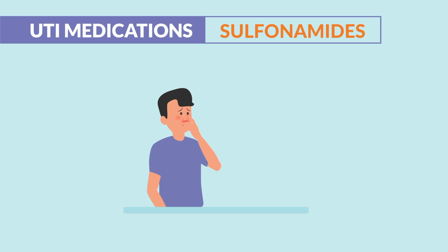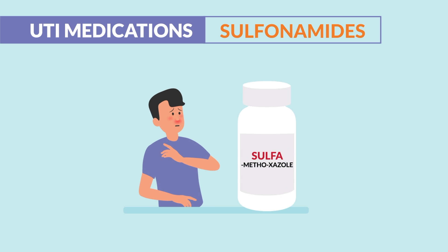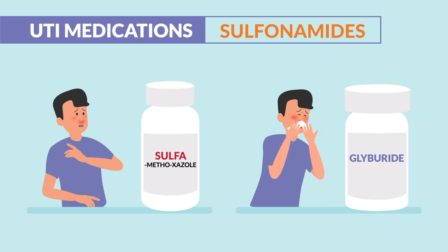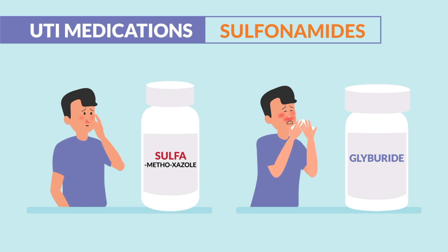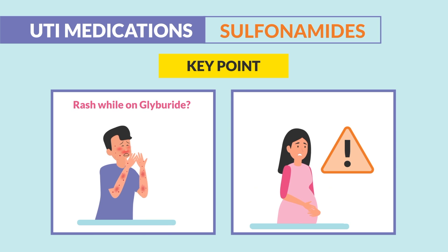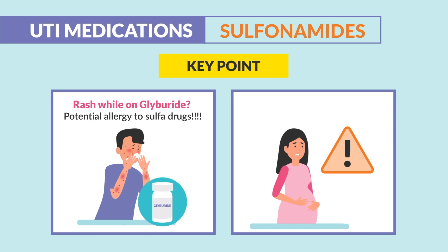For contraindications, we have hypersensitivity to sulfa drugs. We always assess for allergies to sulfonylureas, like glyburide, the oral anti-diabetic drug. That was seen big on the HESI exit exam. So the two key points: if you have a rash on glyburide, that's a potential allergy to sulfa drugs. And second, Bactrim is not pregnancy safe.